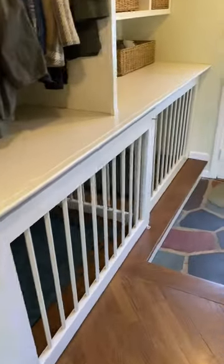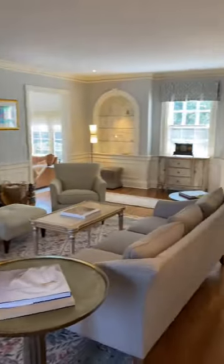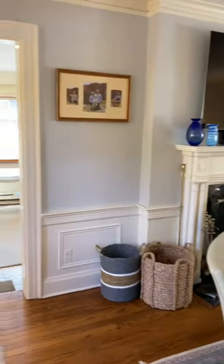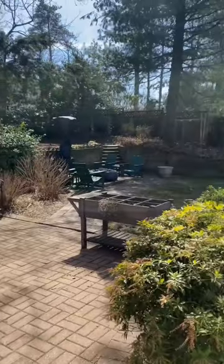The mudroom offers these cool built-in dog crates and access to the back staircase of the home. If we head to the other side of the home, we'll find this large living room. Going around the corner will take you to an additional space to hang out with tons of natural light and access to the fenced side patio which leads to the backyard.